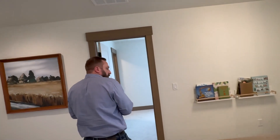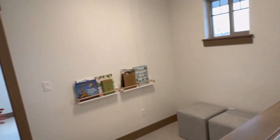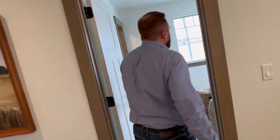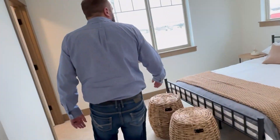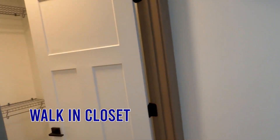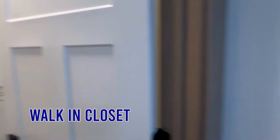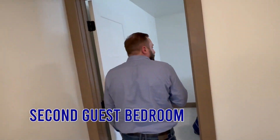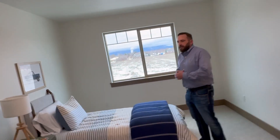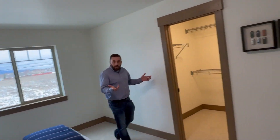One thing about Anthem that makes it so great is that we can actually personalize the home. So if somebody wants to eliminate a wall for a larger master closet, for example, and make a bedroom bigger, we allow options to do that. Here's one of the first guest bedrooms with a full walk-in closet — really nice. The second guest bedroom up on the second floor is huge, and again has another walk-in closet.